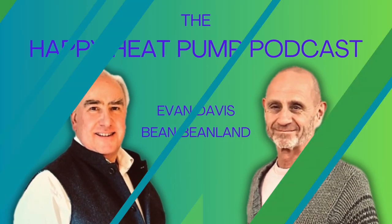Hello, welcome back to the Happy Heat Pump podcast. This is where Bean Beanland and I discuss heat pumps, everything about heat pumps. If you are thinking of installing one or interested in the transition to net zero in the UK, this is the place for you.